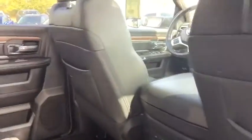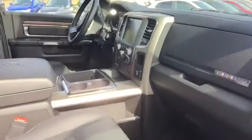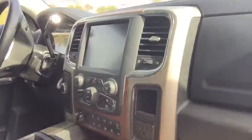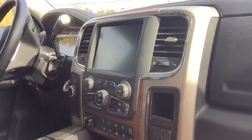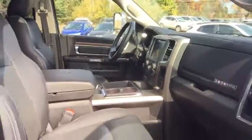You have heated seats for the second row and a power supply for the back as well. View of the front seat — vehicle is in beautiful condition. You have a three-pronged household outlet, touchscreen radio with navigation, backup camera, and radio sensors all come through there. Electronic 4x4 system, integrated trailer brake.